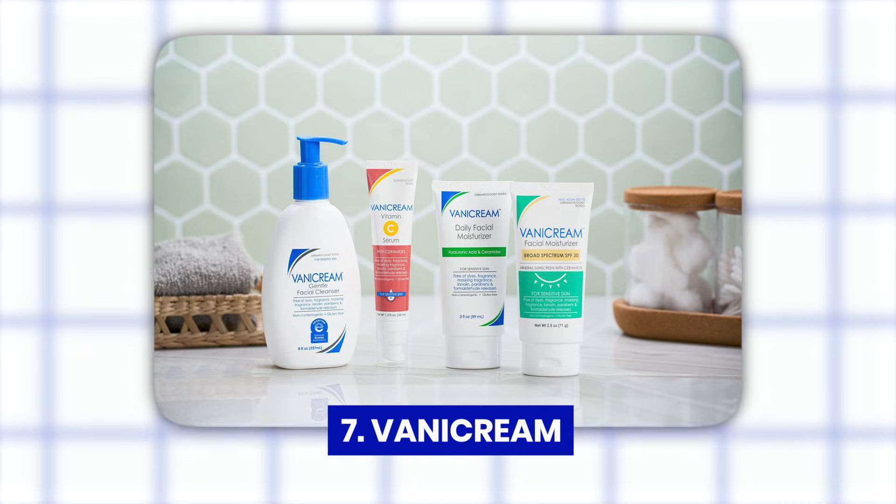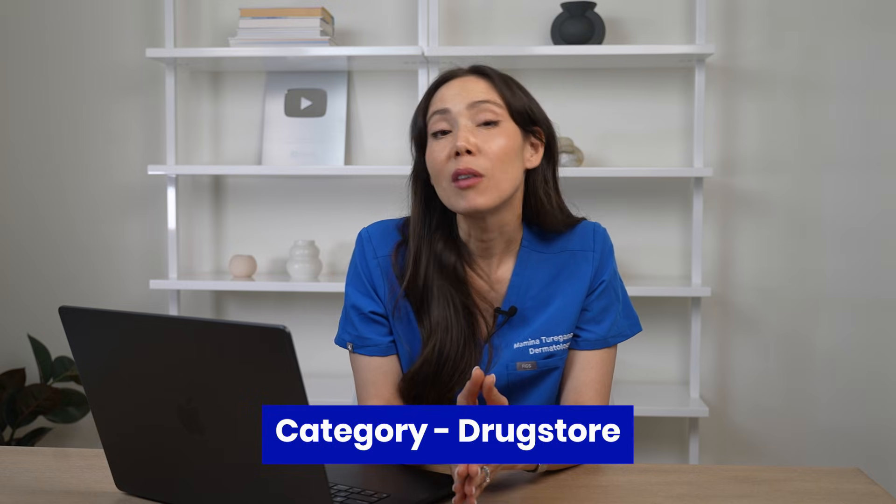Next we have Vanicream, a drugstore product. Vanicream is very beloved by dermatologists because it really tries to minimize ingredients to make sure it does not cause irritation. We love it for people with sensitive skin and feel very confident recommending it to people who can't tolerate other products. I love their facial cleanser and I'm also a big fan — weirdly — of their deodorants and antiperspirants. Those are my personal favorites. I think they might have a somewhat limited SKU range, but I have to give this one a 5. Love Vanicream.